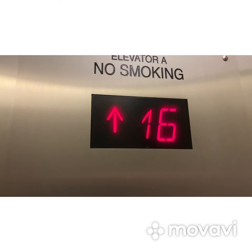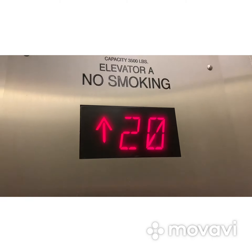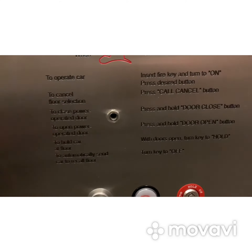These are called Schindler PORT. Schindler PORT? This is called Schindler PORT — the model. Schindler is the company that made it, and PORT is the model of Schindler. Oh, so it's called Schindler PORT. Okay.